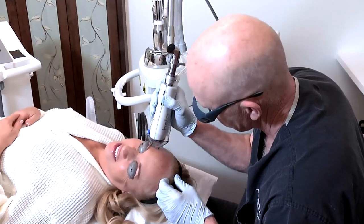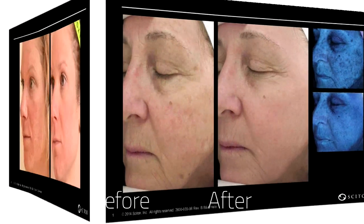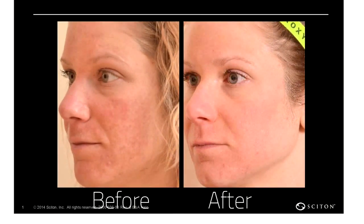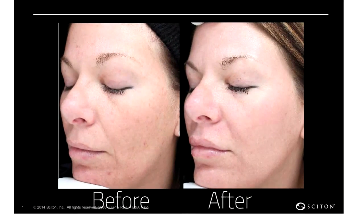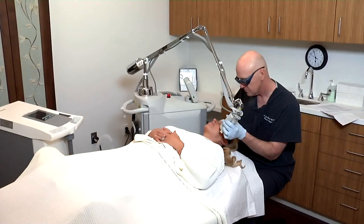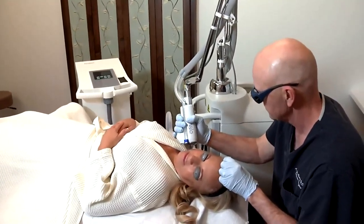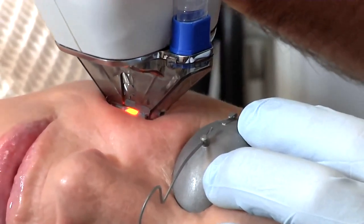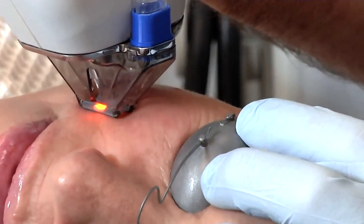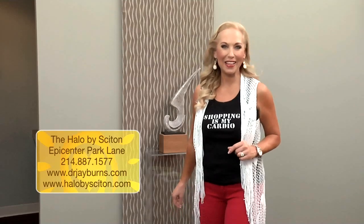You can alternate the depth of energy and thermal heating to treat different conditions at the same time, with very nice results compared to previous technologies. The Halo treats many things that sun damage has caused — it helps with browns, pore size, and texture. It's a comfortable treatment with minor preparation; it can be done over your lunch hour, and you can go to the gym, wear makeup, and go to work the next day with very little downtime. The Halo restores the natural glow to your skin — hence the name, the Halo glow.